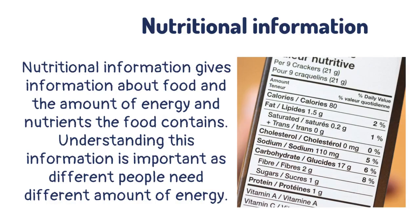Food is often measured in kilojoules. There are 1000 joules in each kilojoule. Nutritional information gives information about food and the amount of energy and nutrients the food contains.